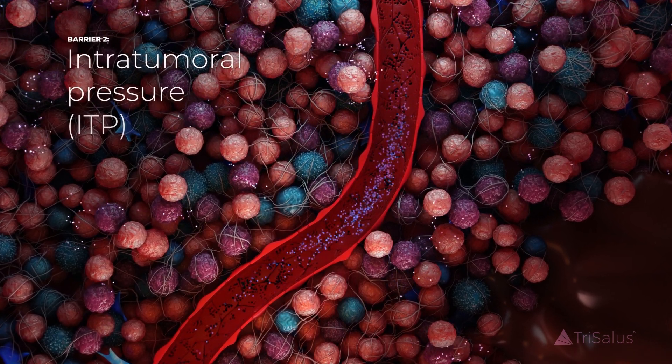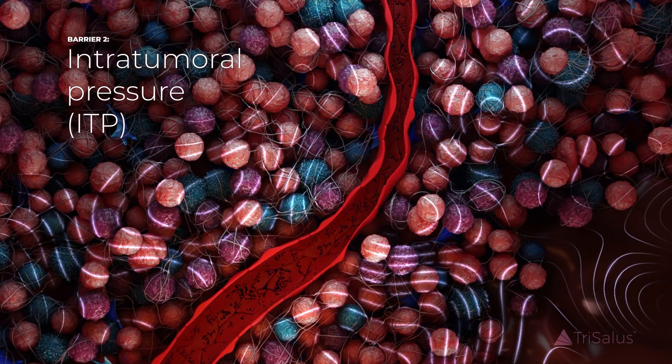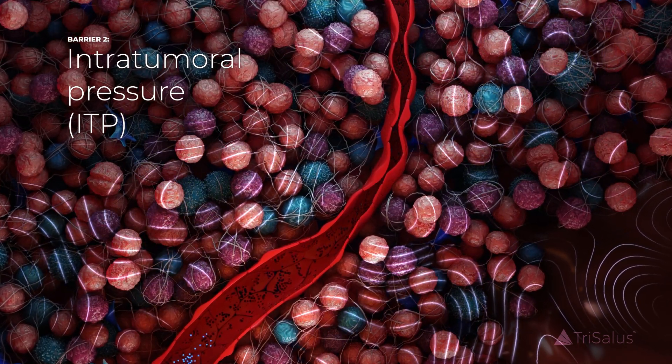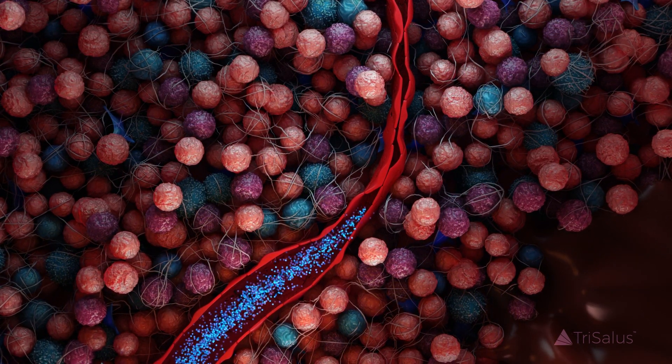The second is a physical barrier. Tumor growth leads to increased intratumoral pressure, or ITP, which causes blood vessels in the area to collapse, limiting drug delivery into the tumor tissue.